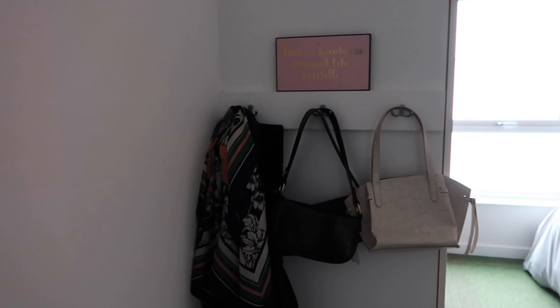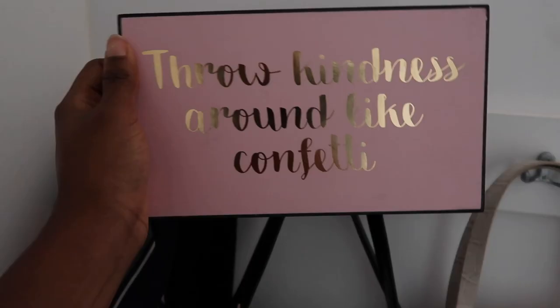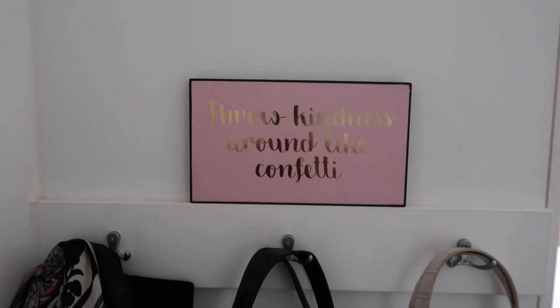This is the first thing you see when you get into my room. I just have my filming tripod standing there. Here I have my everyday coat, a blazer, a scarf, and some bags. I also have this plaque — I actually want to sell it because I bought it two years ago and I feel like it's beyond me now, but it's in really nice condition.